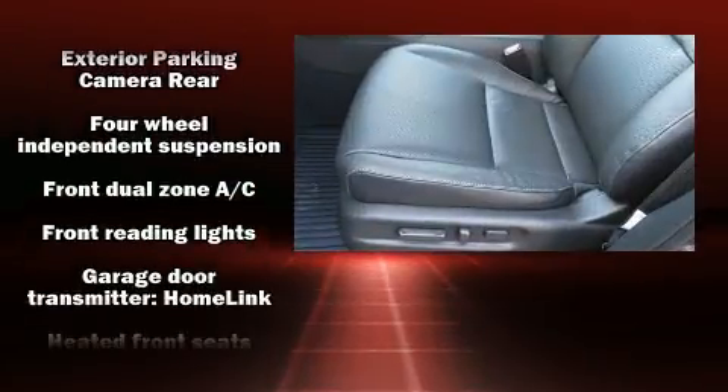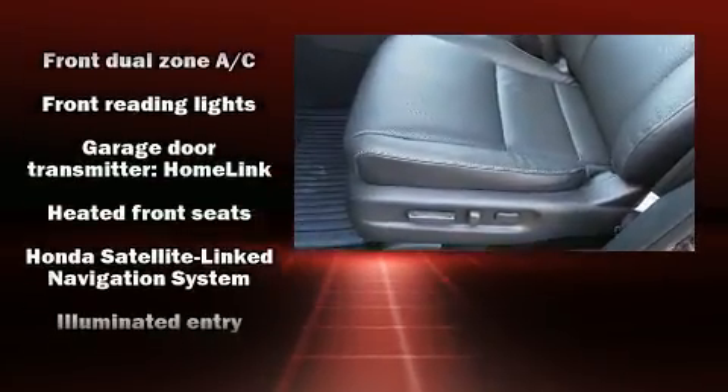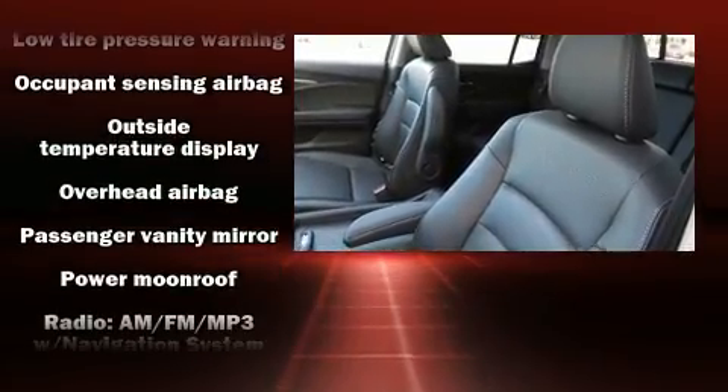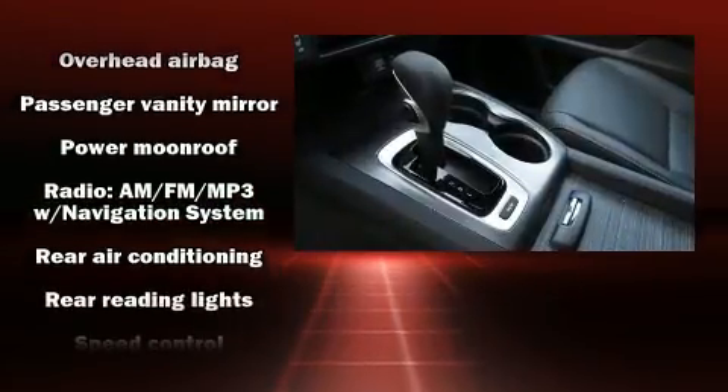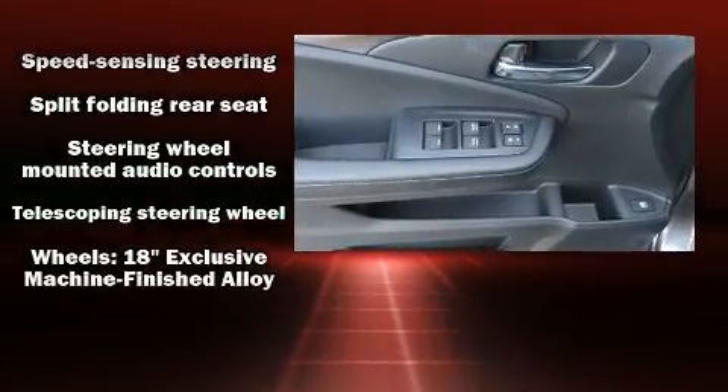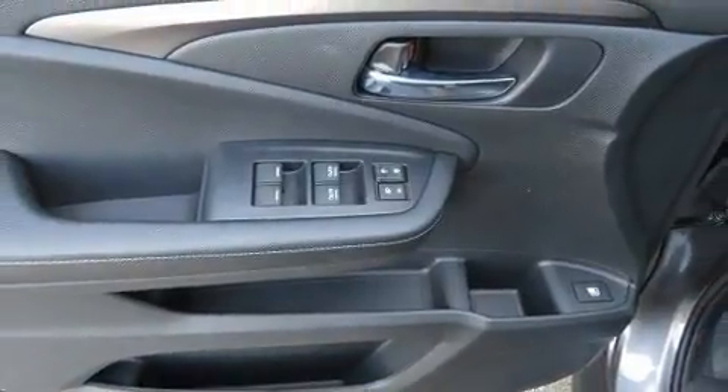Passenger security is always assured thanks to various safety features such as head curtain airbags, front side impact airbags, traction control, a security system, and four-wheel disc brakes with ABS. Brake Assist technology provides extra pressure when applying the brakes.